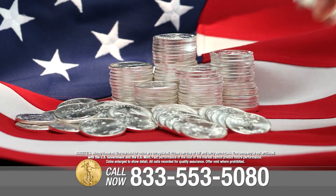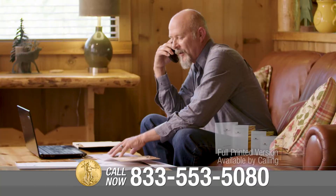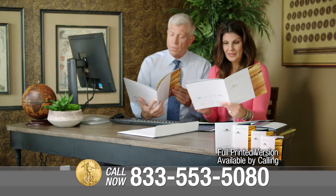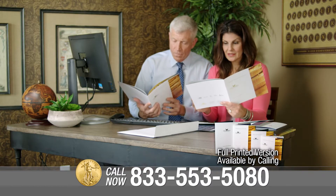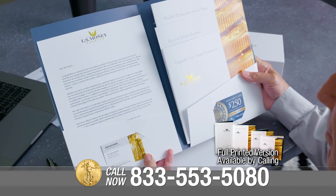As demand for silver continues to grow, this precious metal could be a sterling addition to your portfolio. Call U.S. Money Reserve today to learn more and click the link in the description to download your free gold information kit, which will provide you with important information you should know about making any precious metals purchase.